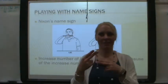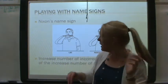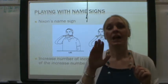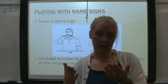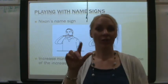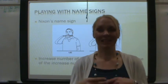Here's a fun example of a combined name sign: President Nixon. Probably at the start of his presidency he had one name sign, but by the end — with Watergate — it became this. This is the sign for 'lie,' and then Nixon. It's a combined name sign.